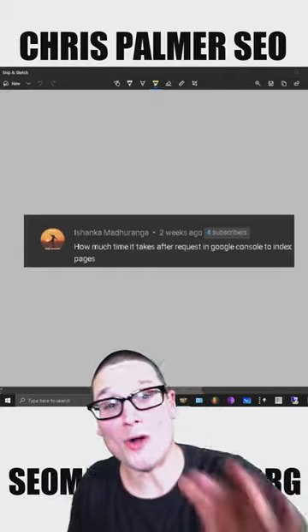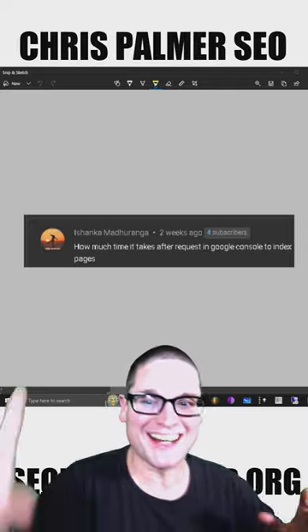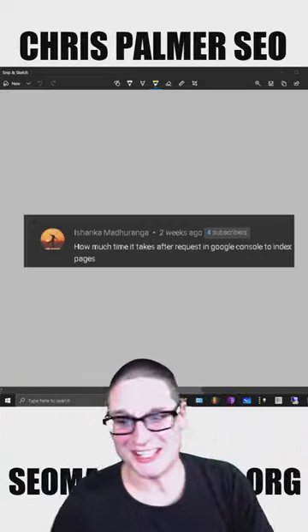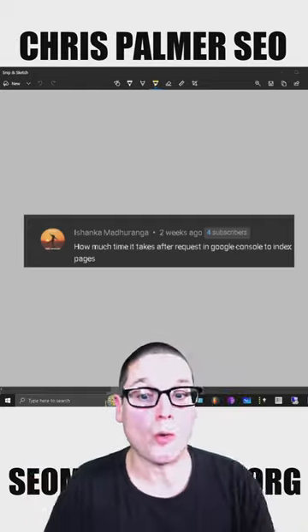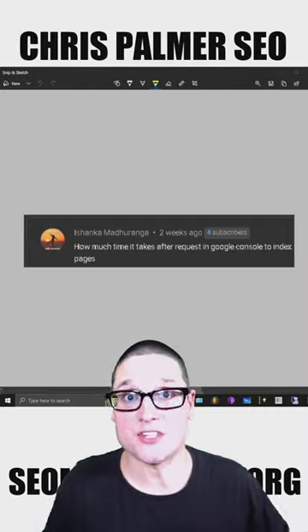Hey there, I am Chris Palmer. Welcome to another short. The question today comes from Izahaka Mataharaga — sorry if I butchered your name. The question is really good though: how much time does it take after I request in Google Search Console to index pages on my website?